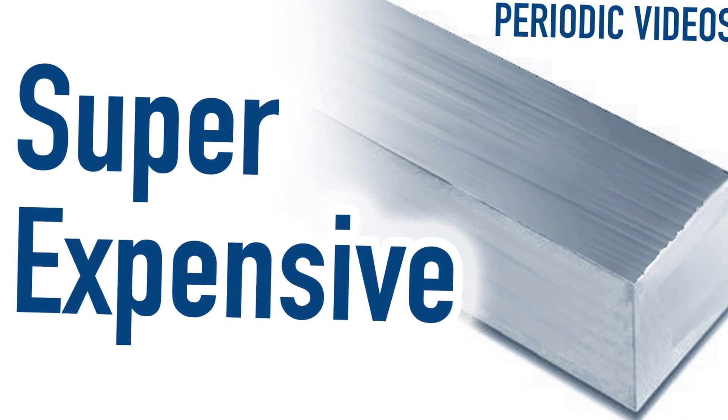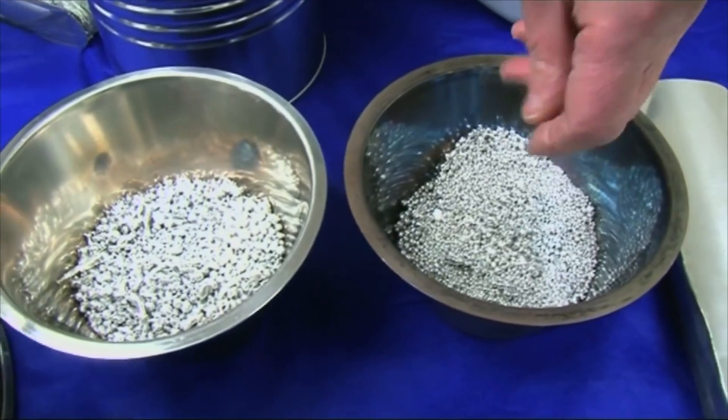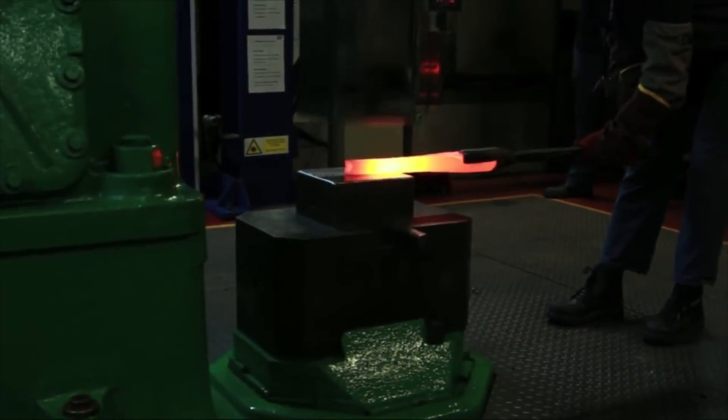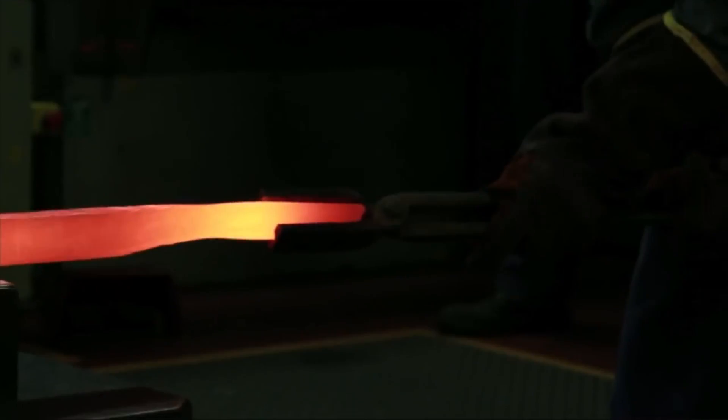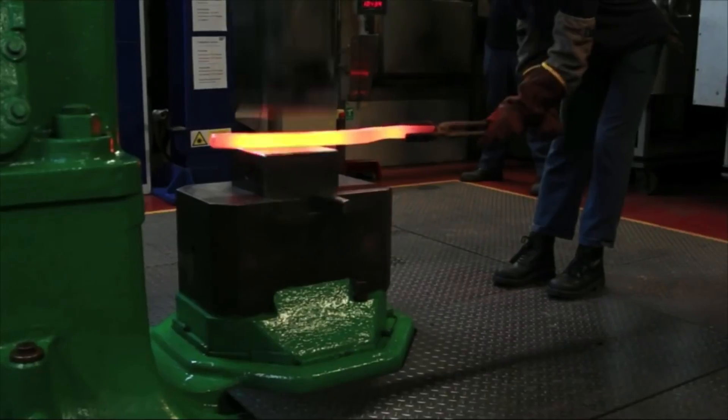Number seven is hammering red-hot platinum. We made this video at the Johnson Matthey Platinum Refinery and I could hardly believe my eyes. As they hammer the platinum to make the bar thinner, it gets hotter and hotter and hotter. I've never seen such a wonderful demonstration of converting mechanical energy into heat.